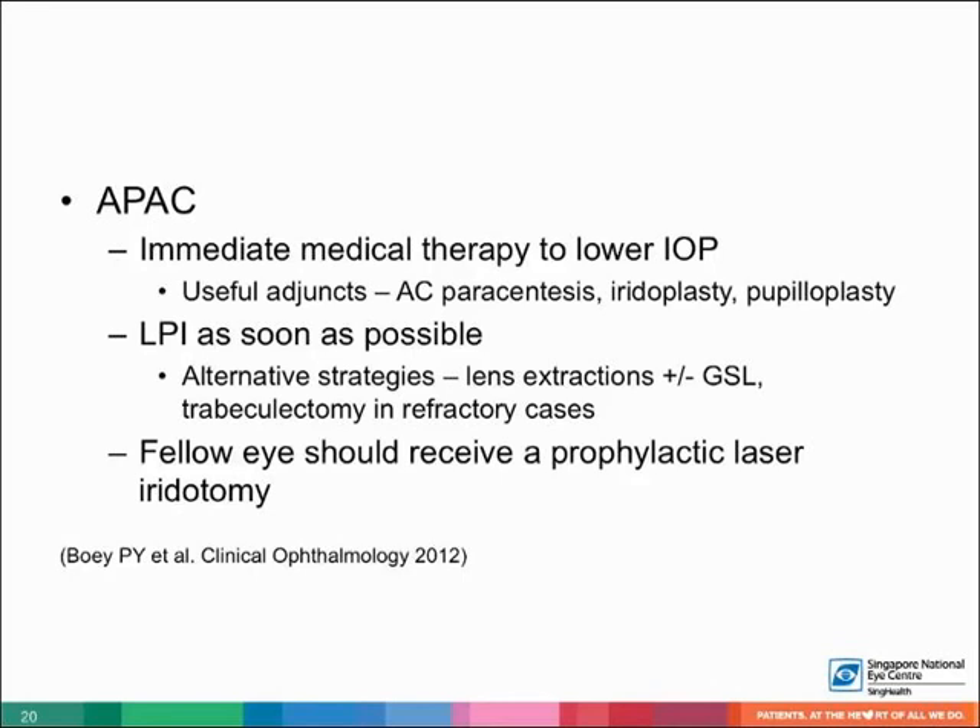If the APAC cannot be medically broken, alternative strategies to lower the IOP include laser iridoplasty, AC paracentesis, and pupilloplasty. Alternative strategies to relieve the pupil block include lens extraction with or without goniosynechialysis, and trabeculectomy or phacotrabeculectomy in refractory cases. The fellow eye should also be evaluated and should receive a prophylactic laser iridotomy promptly if the angle is narrow, since half of them can develop APAC within five years.